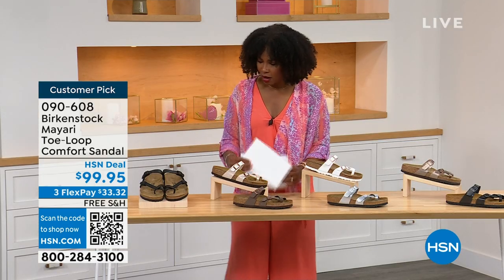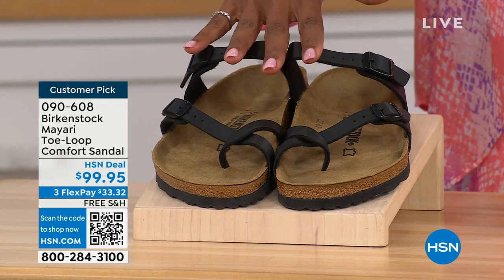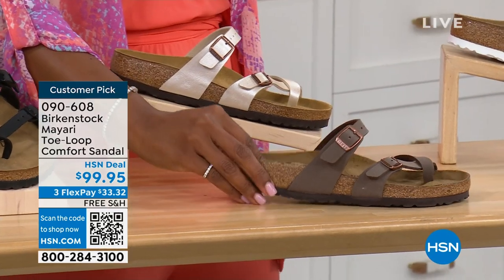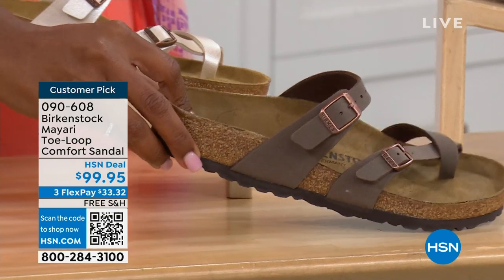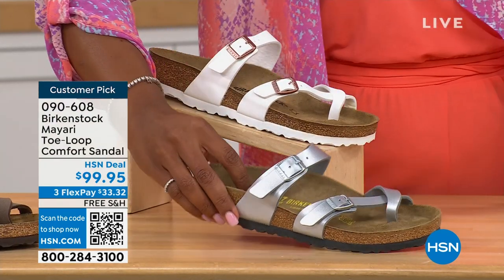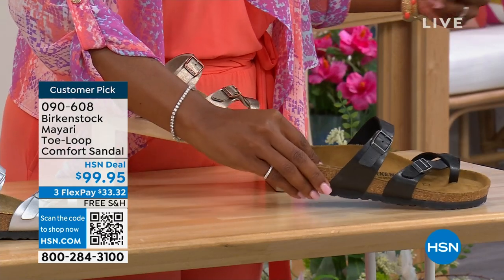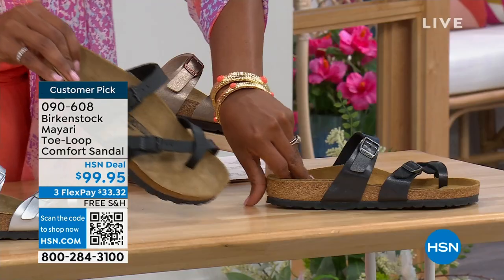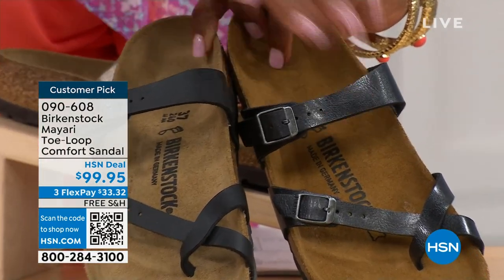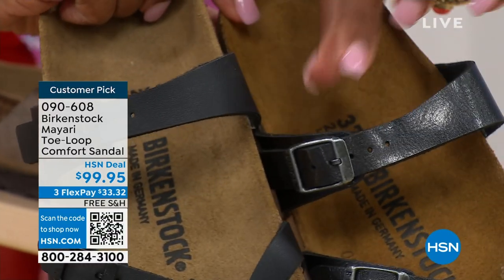We've got the Mayari in black — a nice matte flat black. This one is called Antique, a very light pearlized color. We also have it in mocha. There's white, silver, graceful taupe, and licorice. I'm going to pull the black and the licorice right next to each other: black is a matte black, licorice is shiny. You'll also notice that the footbeds are different colors as well. If you want matte, go black; if you want a little sheen, go licorice.